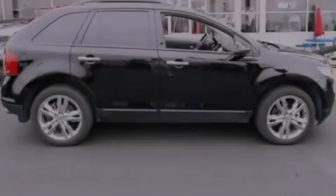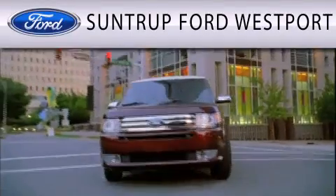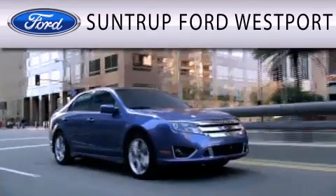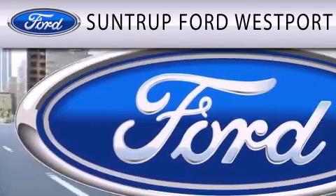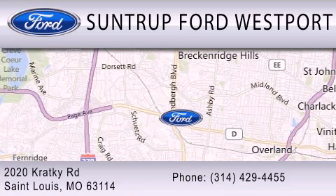Contact us today to arrange your test drive. Suntrup Ford Westport is dedicated to doing everything possible to ensure that the experience you have selecting your next vehicle is as pleasant as possible. We are located at 2020 Kratky Road in St. Louis.